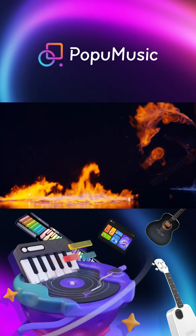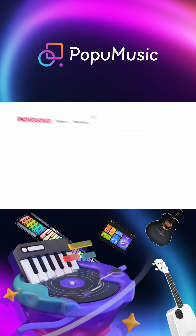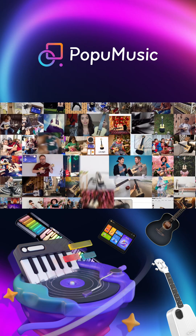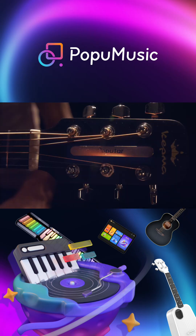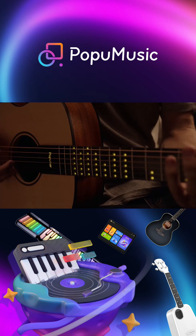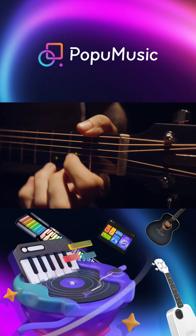We are reinventing the guitar. From the makers of Pop-U-Lele, the first smart ukulele that inspired thousands of people to learn the ukulele, this is Pop-U-T-A-R — the most intuitive and fun way to learn to play the guitar in five minutes.